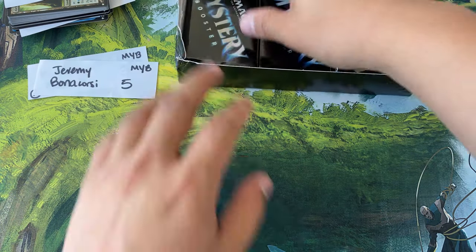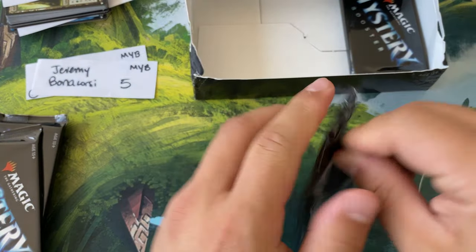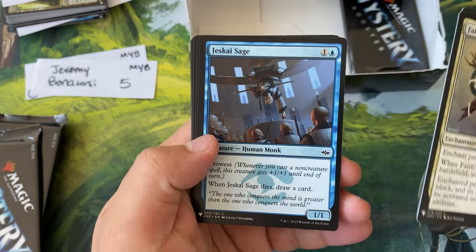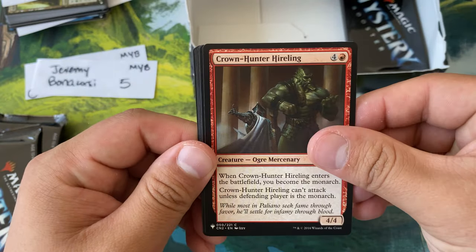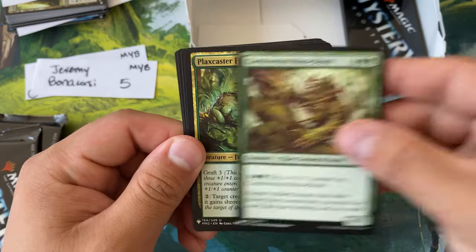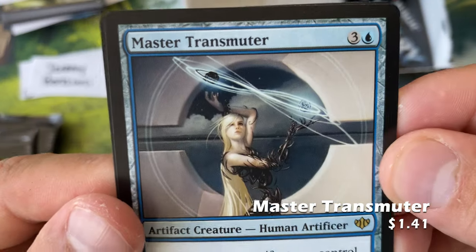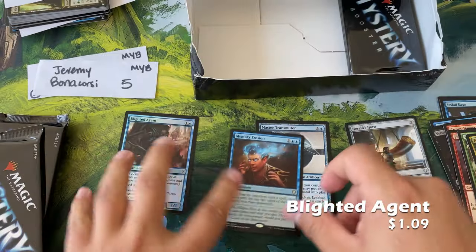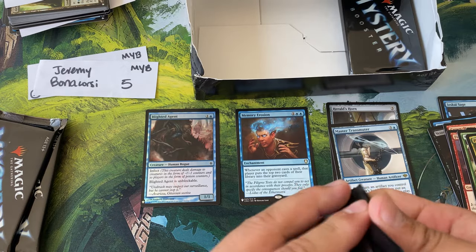Jeremy coming in with five packs. Pack one: Fetters, Loyal Sentry, the Sage — this card is strictly better than the crab, I really like it — City Watch, Sphinx Vessel, Cower in Fear, Crown Hunter Hireling, Fire Elemental, Seal of Strength, the Moss Beast, Plax Caster, Frogling, Herald's Horn — that's money for sure — Master Transmitter — such a cool card — and a Memory Erosion. Also a Blighted Agent — that is a very valuable card, I forgot it's not actually a rare. I really like Memory Erosion too.